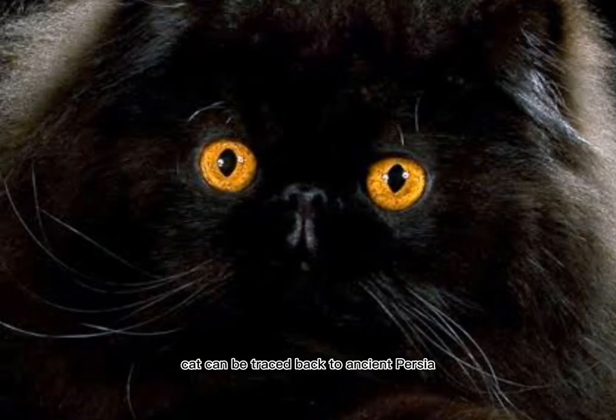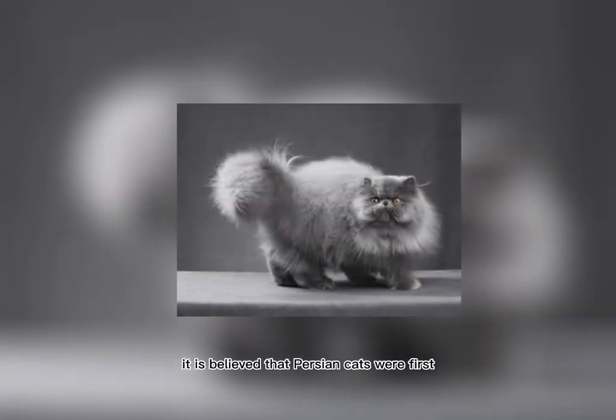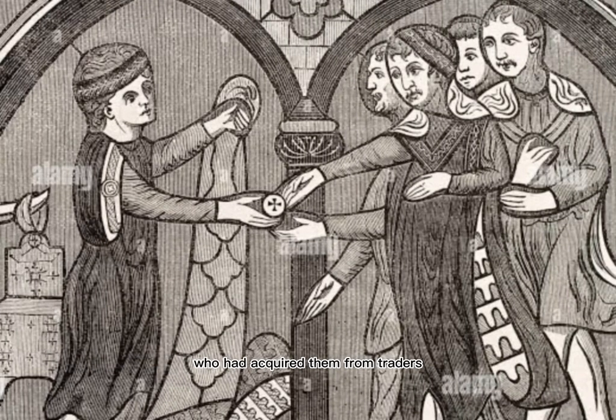The origins of the Persian Cat can be traced back to ancient Persia, which is now modern-day Iran. It is believed that Persian Cats were first brought to Europe in the 1600s by Italian merchants who had acquired them from traders traveling through Persia.